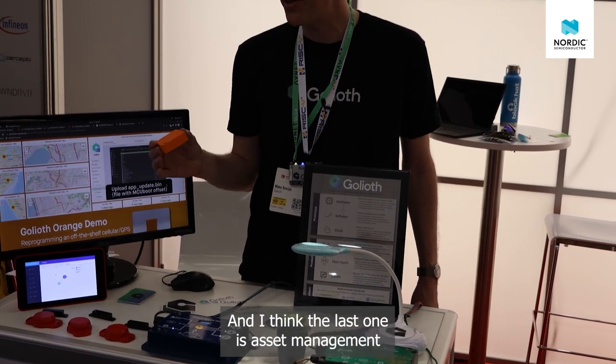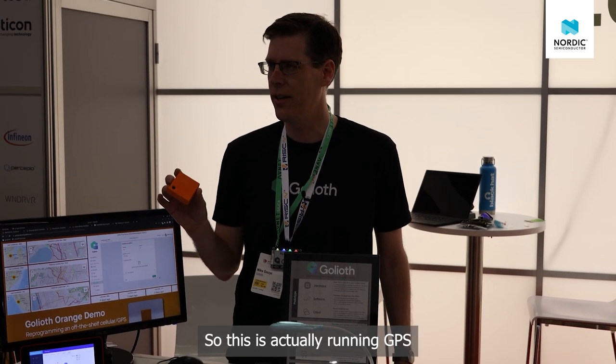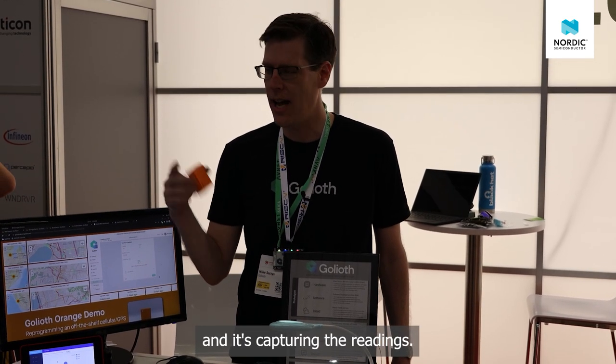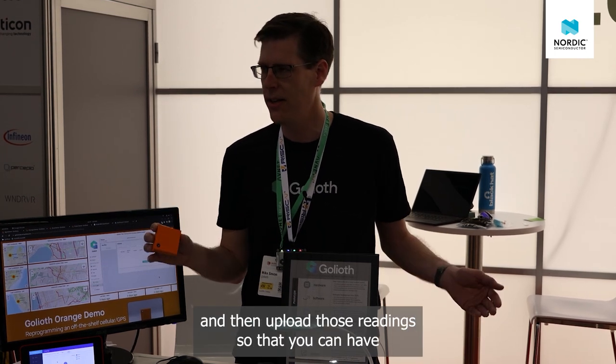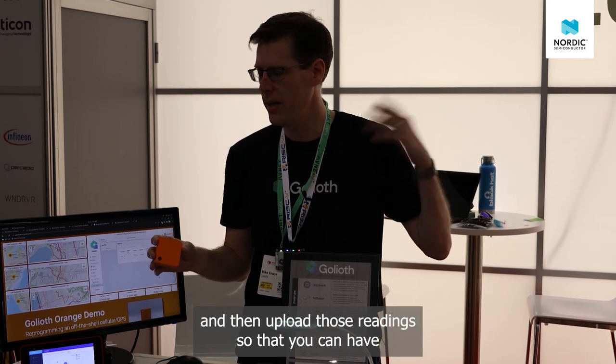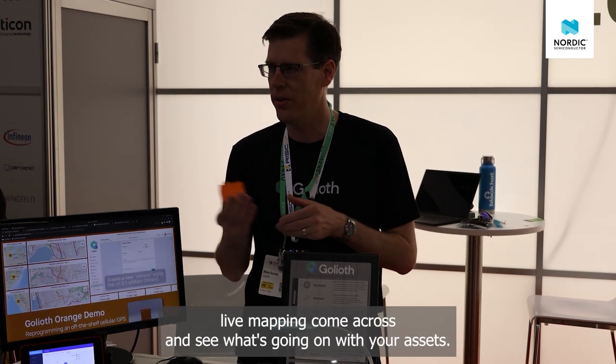The last use case is asset management. This is actually running GPS and caching readings, and every few minutes it connects to cellular to upload those readings so you can have live mapping and see what's going on with your assets.